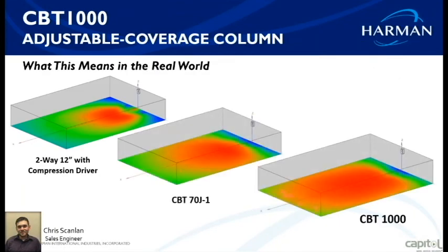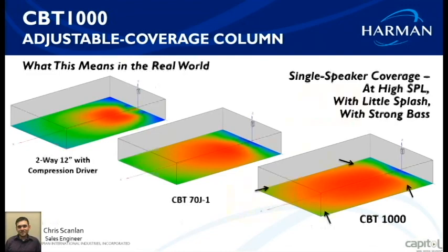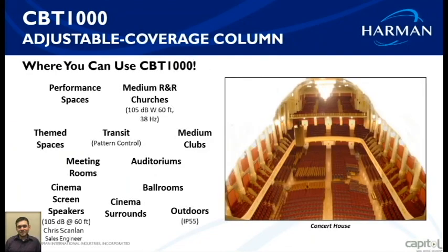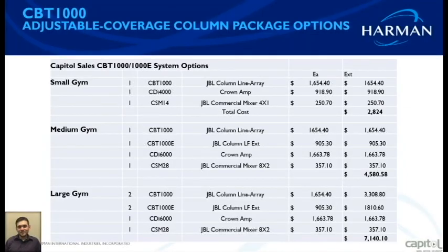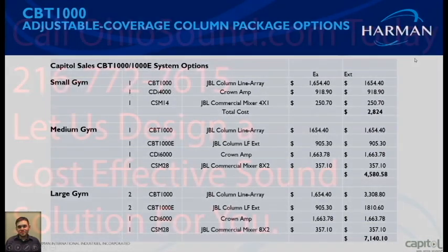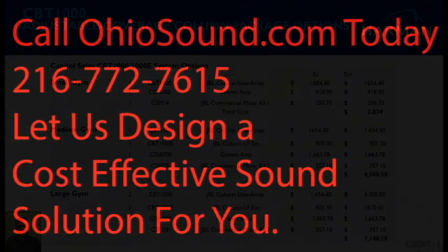We're wrapping up just before 9:20. The CBT 1000 is the flagship; the CBT 70 is a smaller version, and there's also a CBT 50. Before we get into questions and today's specials, I'm going to pause the recording briefly.